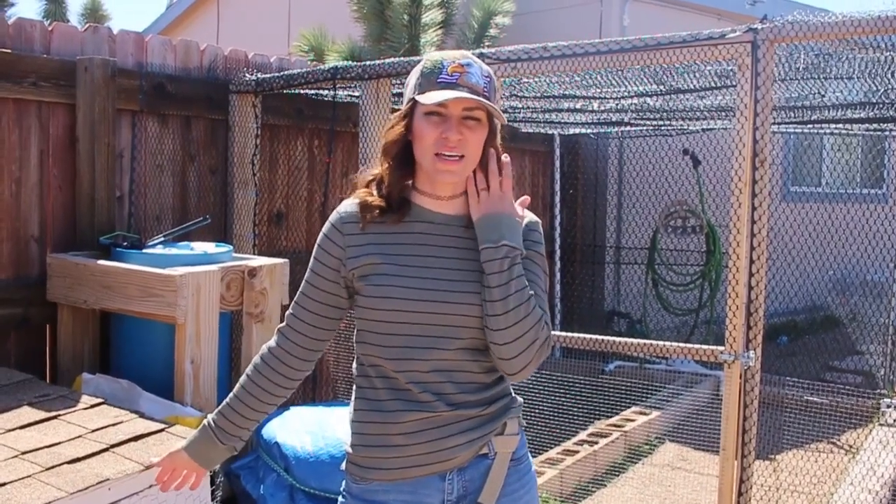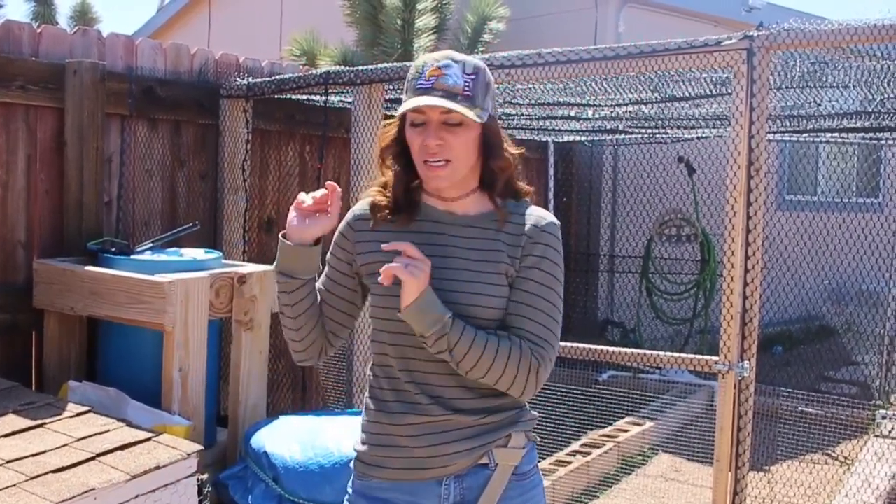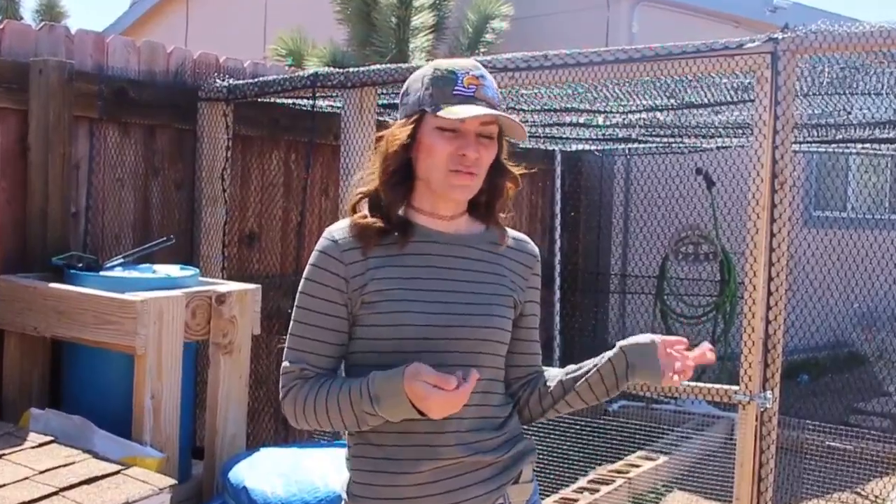We had to separate these guys and quarantine them because the integration didn't go so well for about three of them — actually five of them, because two of them got pecked to death. Let's show you guys how they're doing on quarantine.